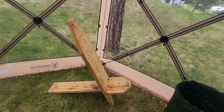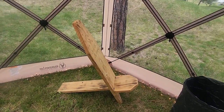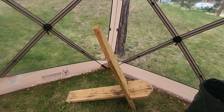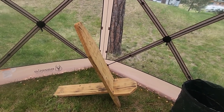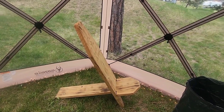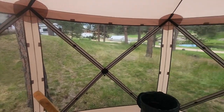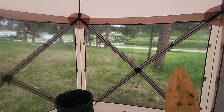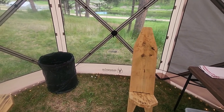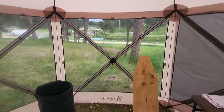Here are our stargazing chairs that I built about a year and a half ago. We actually have a video on how we built those on our other channel, Simple Life Big Adventures. They're not very comfortable but they're fun to have — great for sitting around a campfire or stargazing. We haven't done any stargazing out west here even though there's zero light pollution, because we've been so tired after hiking every single day.